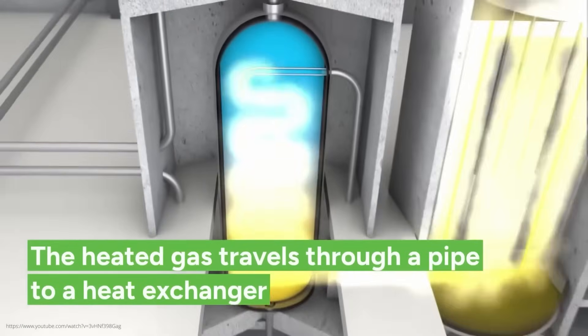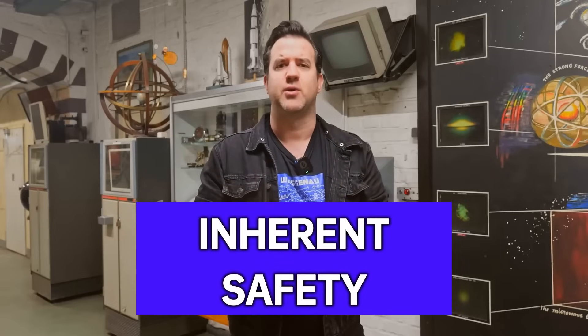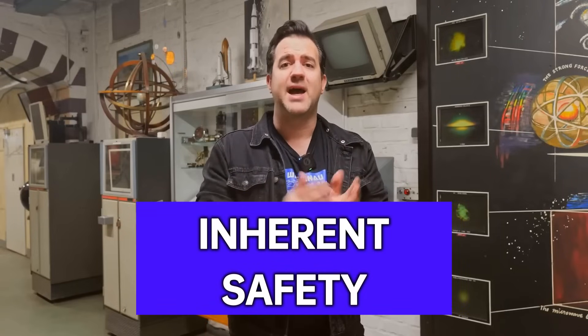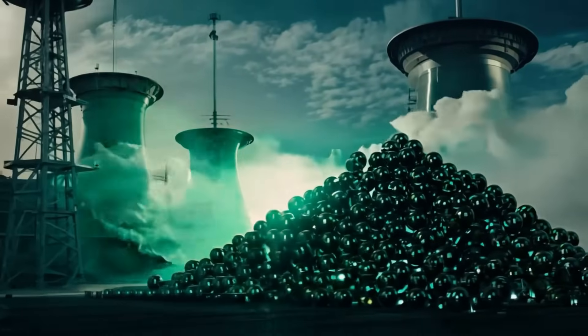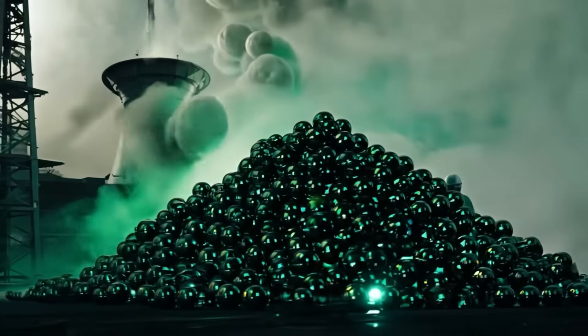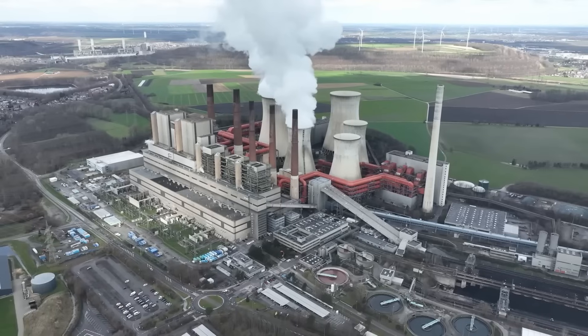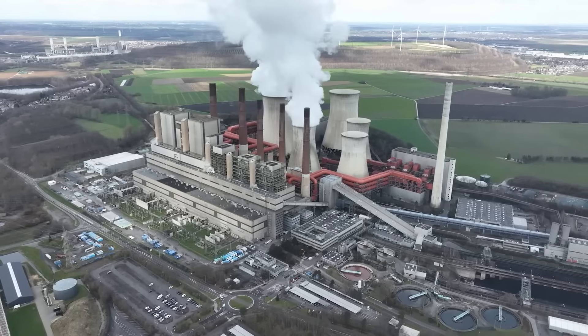This modular design should make it possible in the future to assemble larger power plants from standardized individual parts. But what makes this type of reactor so special? A key point is the so-called inherent safety — the reactor is designed to shut down by itself in an emergency, without the need for active safety systems. The graphite spheres remain stable up to 1,600 degrees, and as temperature rises, the chain reaction automatically slows down. To demonstrate this, the operators in China recently conducted a truly spectacular test.